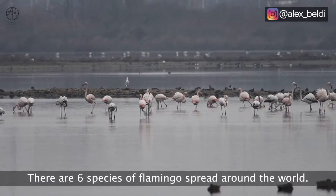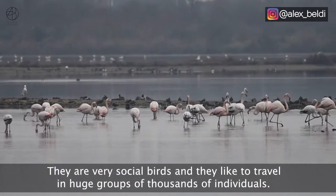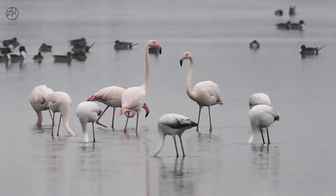There are six species of flamingos spread around the world. They are very social birds and they like to travel in huge groups of thousands of individuals. There is not much sun today, but I don't mind — when it's not very sunny you don't have these strong shadows, which I also like.